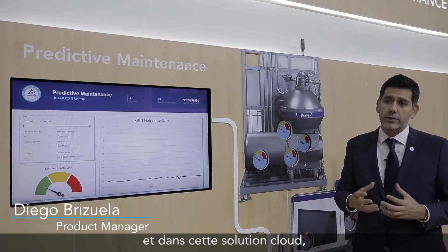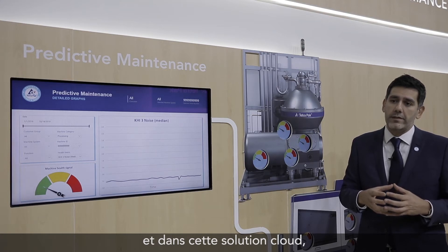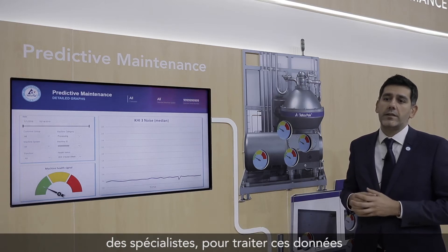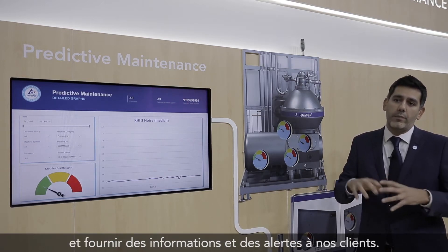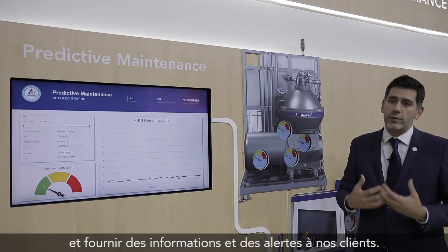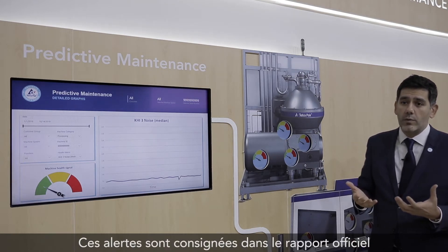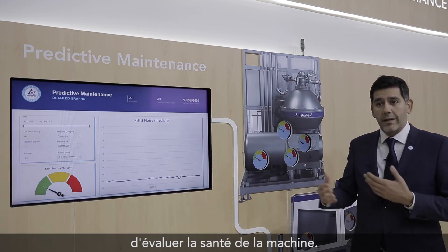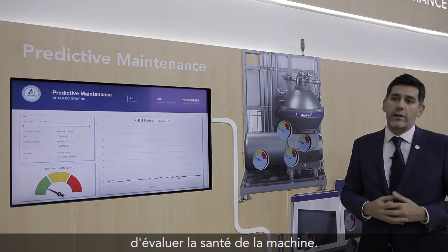In this cloud solution, we use data analytics as well as engineers and specialists to process this data and provide insights and alerts to our customers. These alerts come out in the form of a report, and customers can see whether the health of the machine is okay or not.